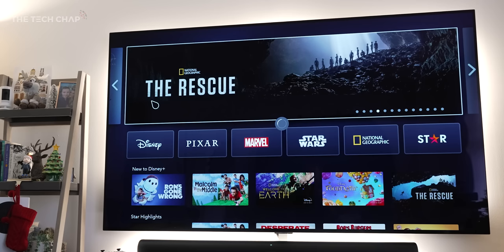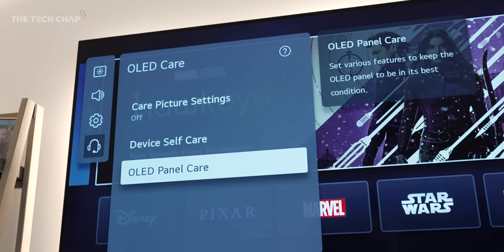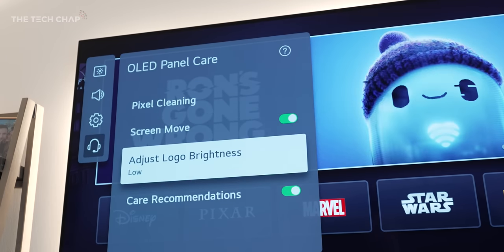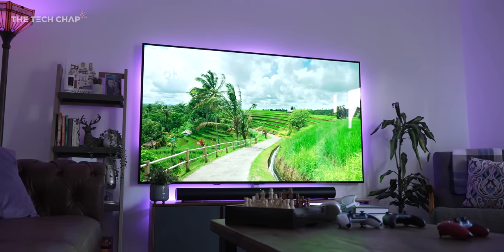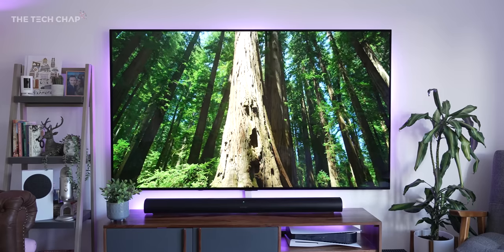But what about burn-in? There's an entire menu dedicated to OLED care, with pixel cleaning, screen move, adjusting the brightness of static logos, screen-off timers, and even energy saving modes — all of which reduce the risk. I can only speak from my experience, but I've not had any problem with burn-in ever, and that's even having used a 48-inch C1 OLED as a desktop monitor. So realistically, as long as you don't abuse it — turning off all those safety features and leaving a static image running 24 hours a day — you're not going to have any issues.